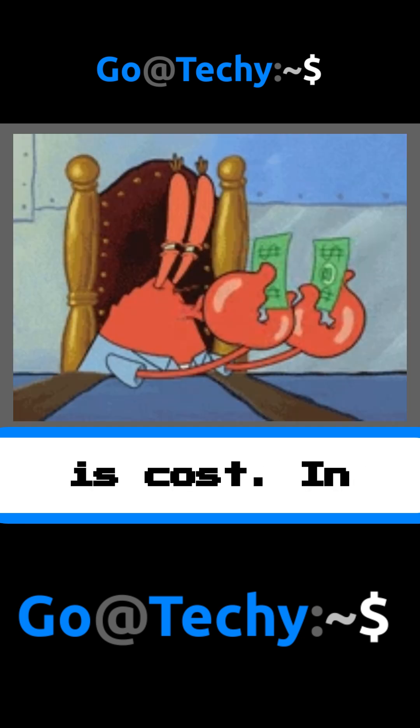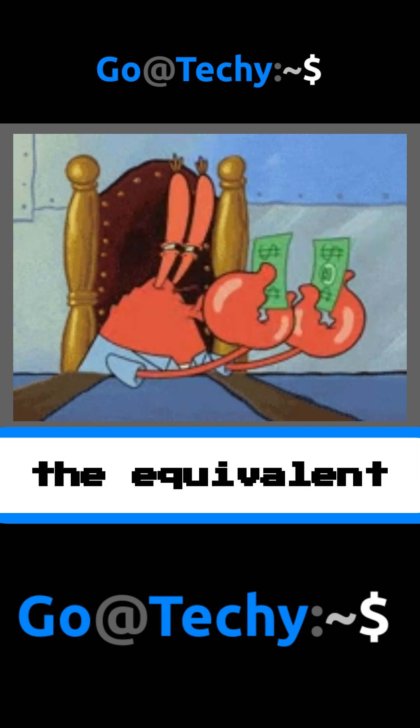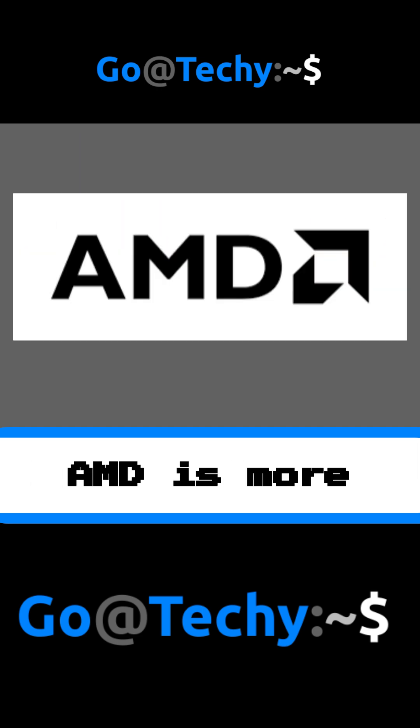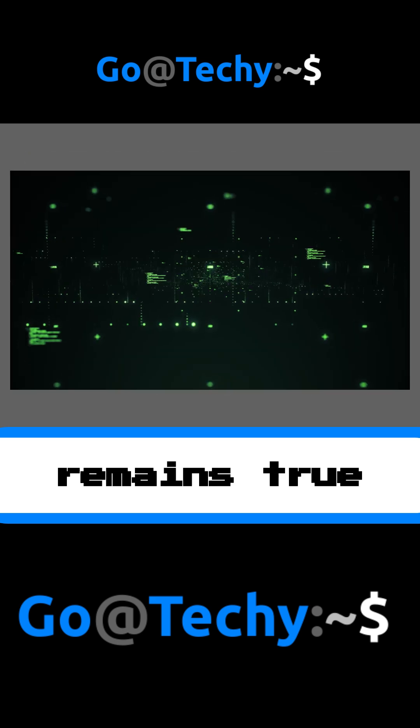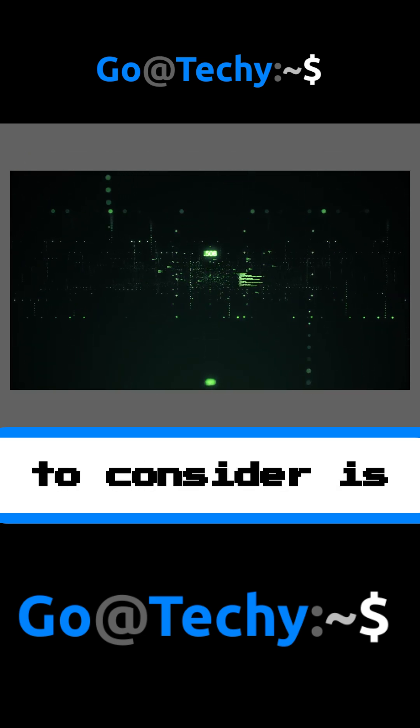Firstly, there is cost. In general, you will find that the equivalent Intel CPU when compared to AMD is more expensive. AMD is known for price to performance and this remains true with each CPU released.